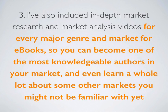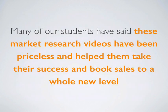I've also included in-depth market research and market analysis videos for every major genre and market for eBooks, so you can become one of the most knowledgeable authors in your market and even learn about markets you may not be familiar with yet. Many of our students have said these market research training videos have been priceless and helped them take their book sales to a whole new level.